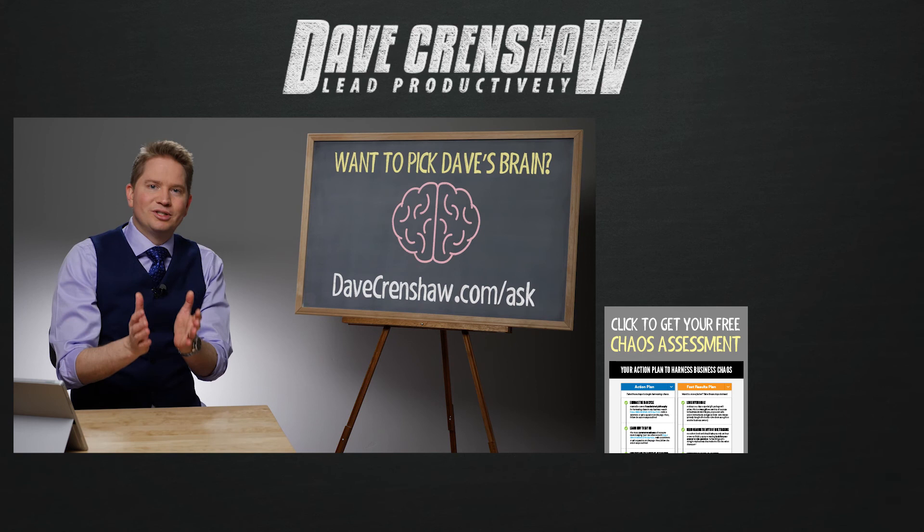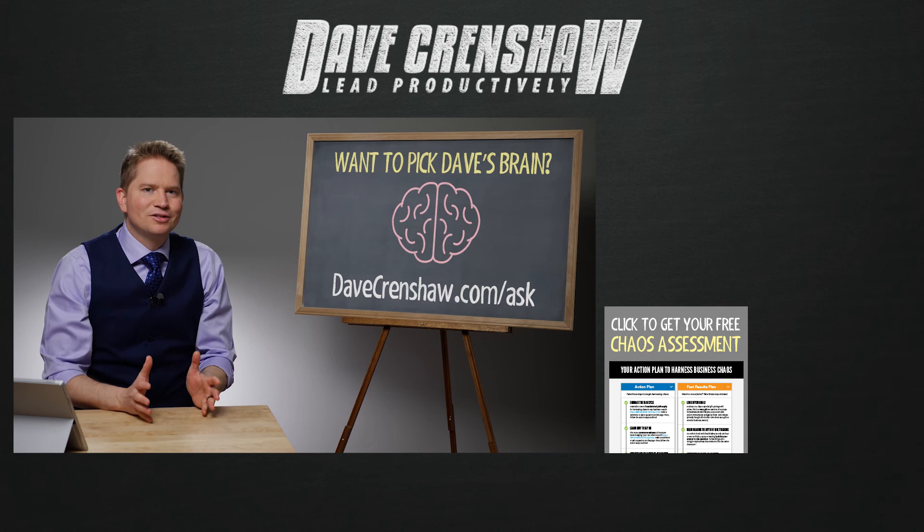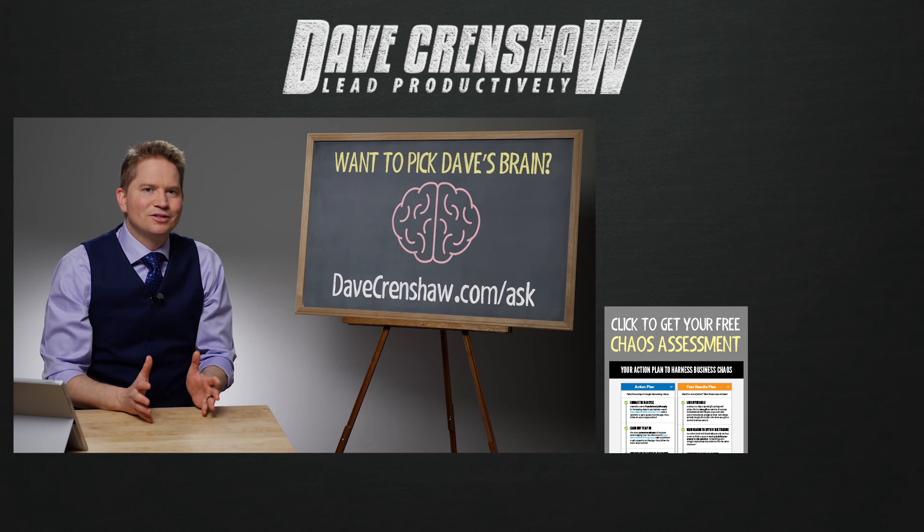Thanks for the question, Iqbal. And if you have a question you'd like me to answer, please go to DaveCrenshaw.com/ask, where you can ask me anything that's on your mind and how I can help you become a more productive leader.